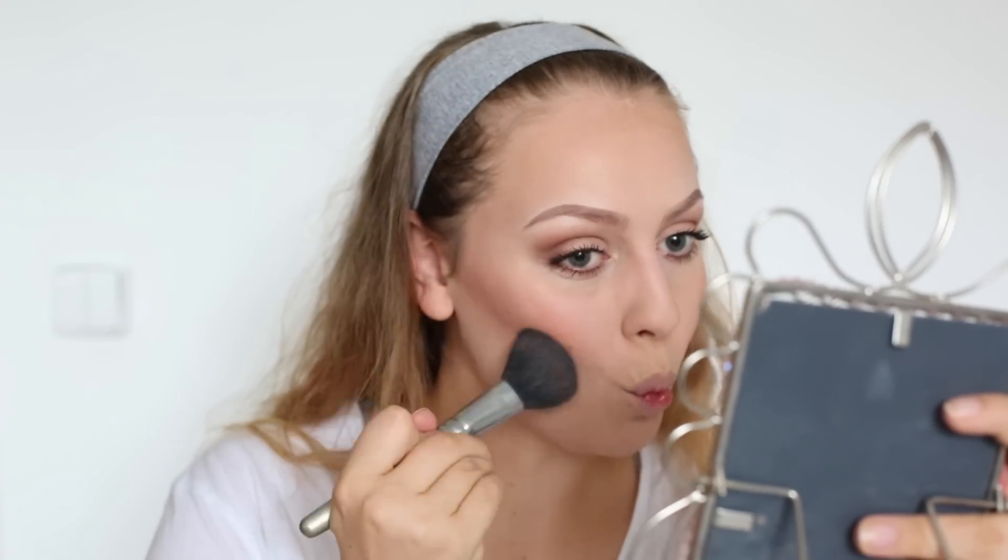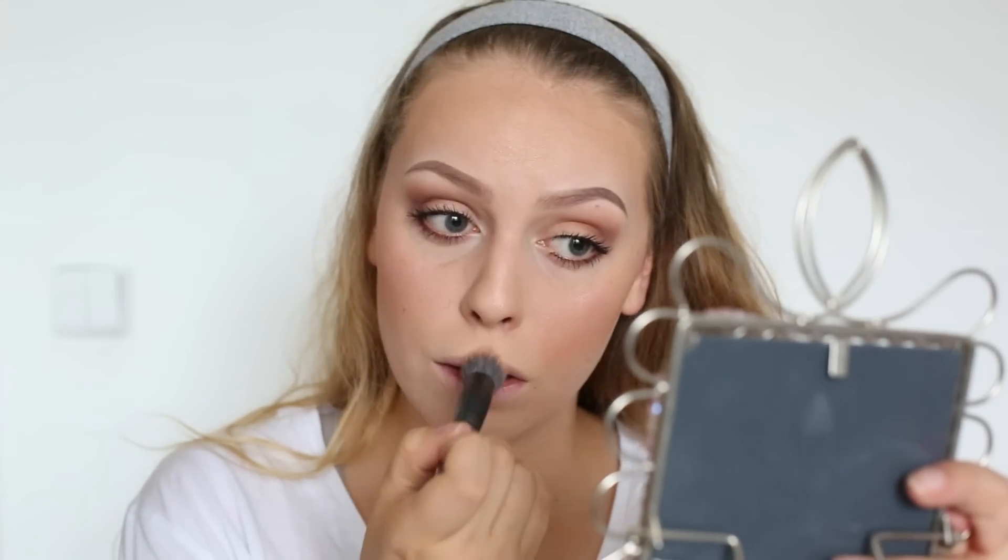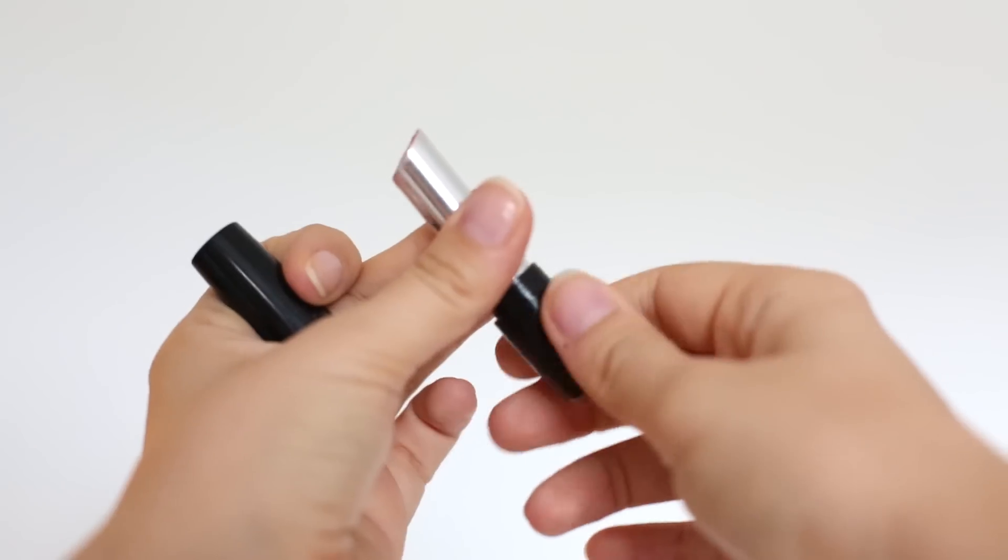Teď si nanesu tvářenku od Inglotu, úplně obyčejným štětcem no brand, protože nepamatuju si, co to je za značku. Abych krásně zářila první den ve škole, tak použiju rozjasňováč od MACu i štětec od MACu a dám ho na místa, která mají být nejsvětlejší. Teď úplně poslední věc — dám si rtěnku. Jestli chcete jemnější look, můžete použít bezbarvej lesk na rty nebo jemnej růžovej lesk. Já lesky moc nemám ráda, takže si dám rtěnku od Avonu, taková vyloženě tělovka.